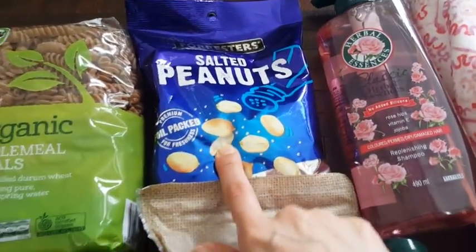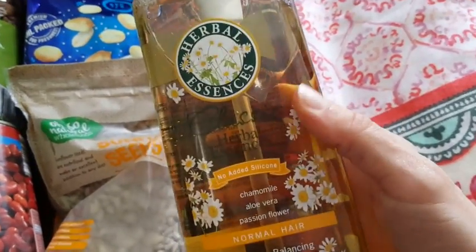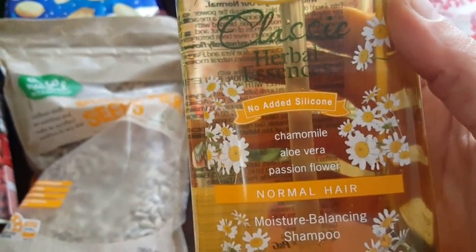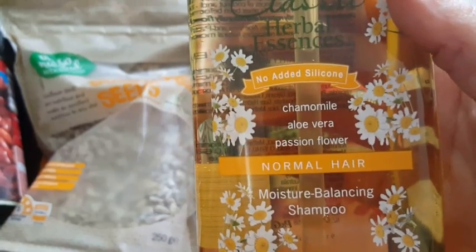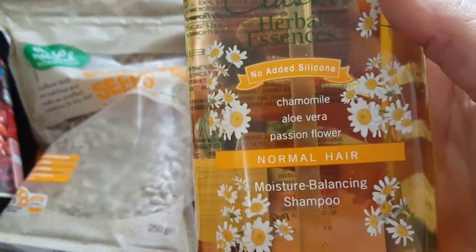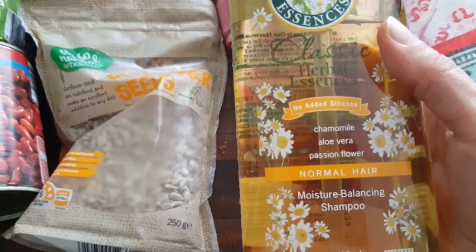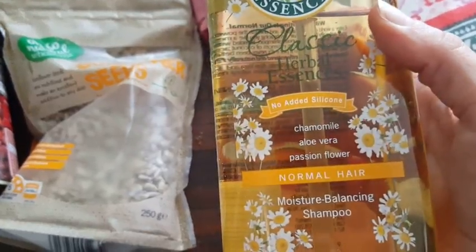These shampoos were on special offer. These are the Hairball Essence — this one is with chamomile, aloe vera, and passionflower. This is for normal hair, and my hair is pretty much normal nowadays, like it used to be oily but now it's normal.